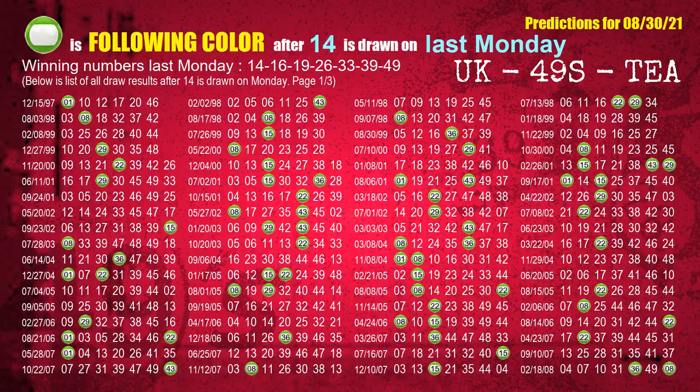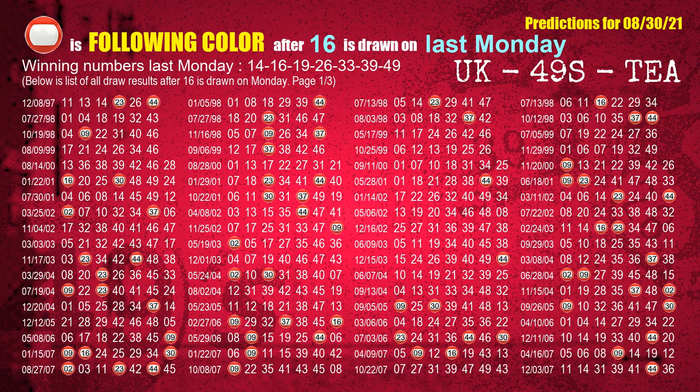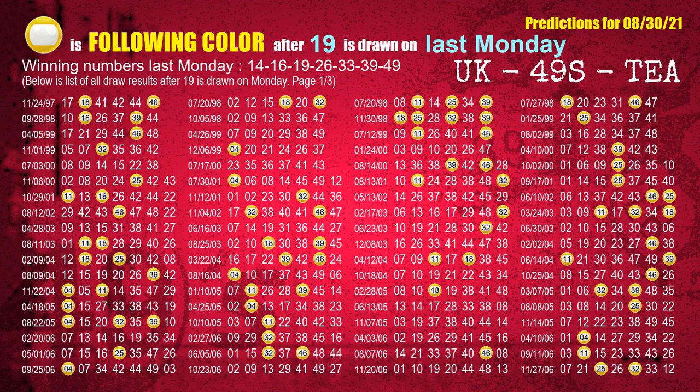Just like next-week following ones, we can find out next-week following ball colors through the result of the same day last week. The first winning number last Monday is 14 — the most frequently following color is green when 14 is the winning number on last Monday, highlighted with a color ball image. The second winning number last Monday is 16 — the most frequently following color is noted. The third winning number last Monday is 19 — the most frequently following color is yellow when 19 is the winning number on last Monday.